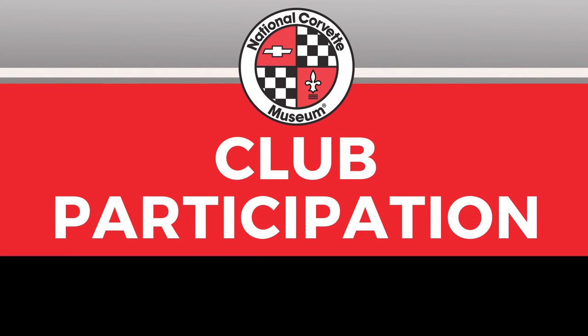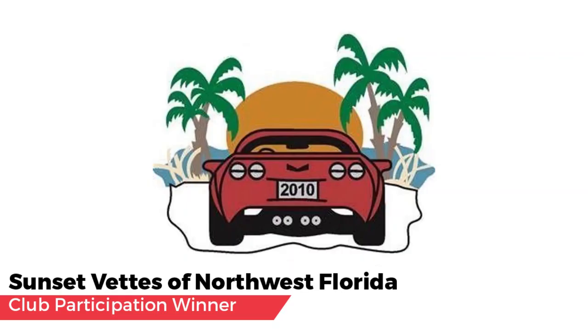More than 235 Corvette clubs were represented through entries in the online car show. The museum greatly appreciates those clubs who helped promote this endeavor, as well as all the great promotions they give the museum throughout the year. The winner of the Club Participation Award is Sunset Vets of Northwest Florida with 25% club participation. Thank you again to our judges, our sponsors, and all participants for making this a wonderful online car show.